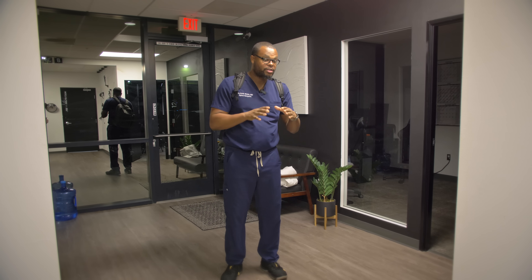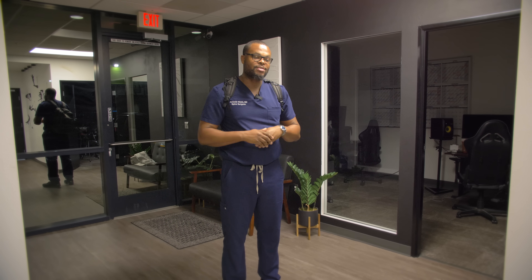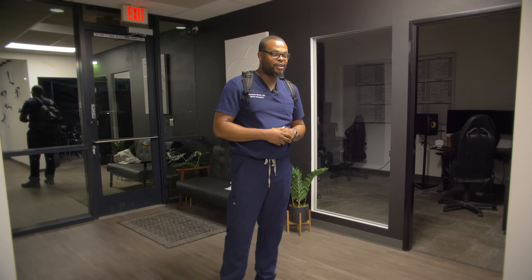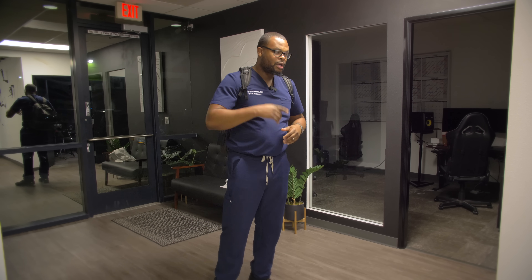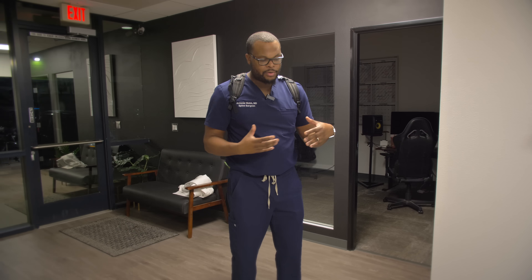Alright, I just got to the studio where we'll be shooting content for my course called Social Media for Doctors. I realized there's really nothing out there that teaches physicians like myself how to utilize social media, how to market themselves, or how to brand themselves — I saw there was a niche for that and we're going to create a course today.